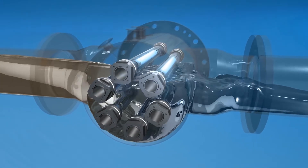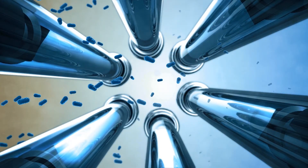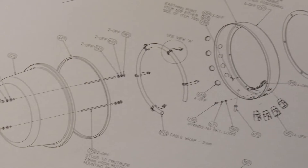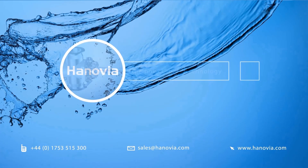Combining Hannover's expertise in UV technology with Vauxzilla's renowned expertise in the marine industry, our mission is innovation. Our technological heritage puts us in a unique position to deliver the world's best ballast water treatment systems powered by Hannover UV.